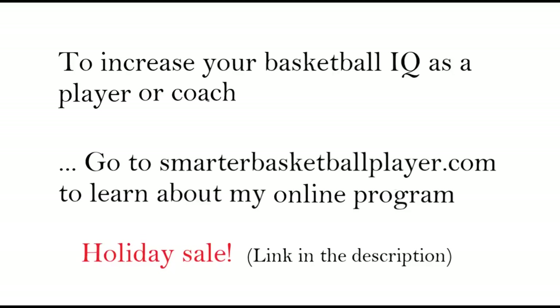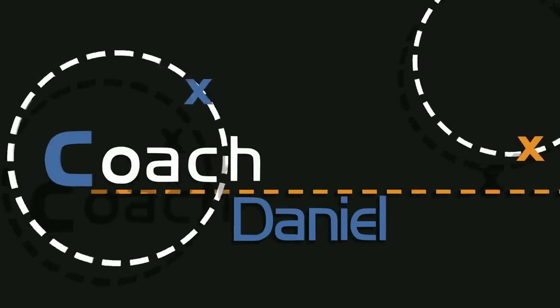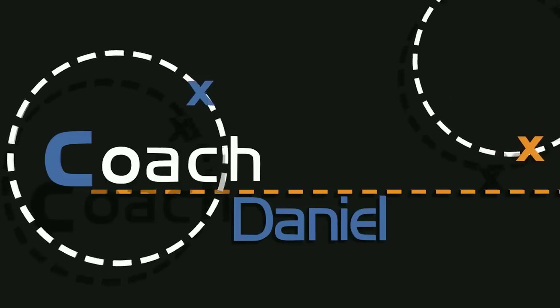If you're looking to increase your basketball IQ as a player or a coach, go to smarterbasketballplayer.com to learn about my online program — we're having a very special holiday sale going on right now. Thanks for watching. I hope you learned something about basketball concepts and about the Celtics — I'll see you next time.